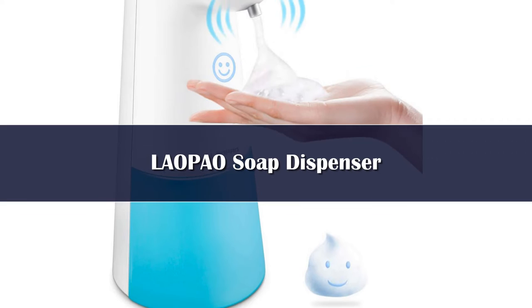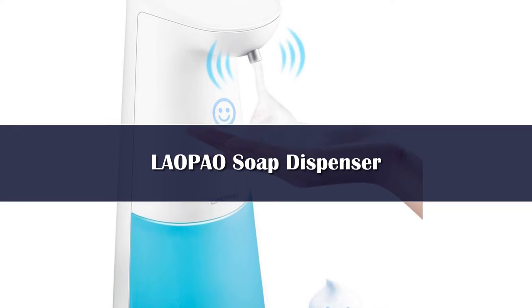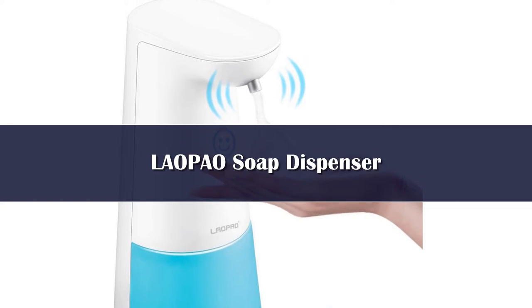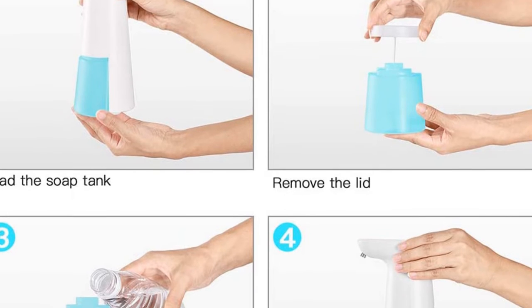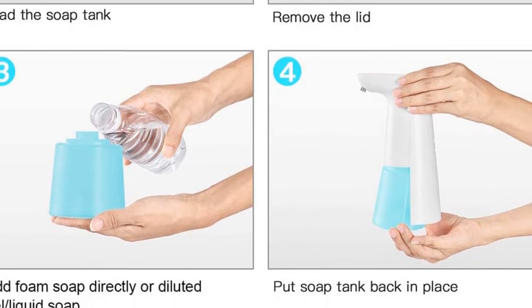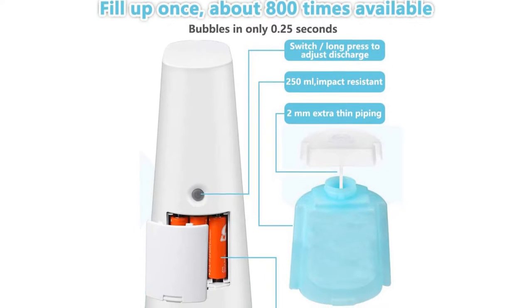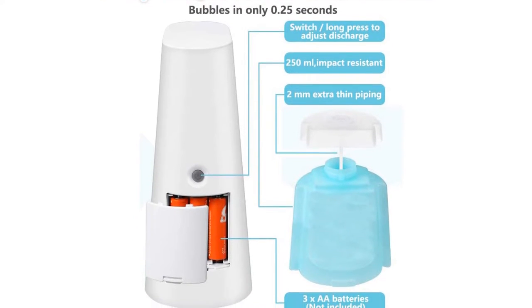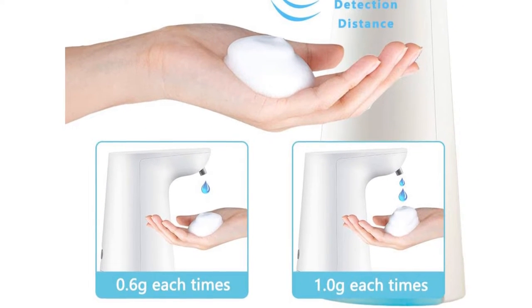Number 5. This dispenser is great to use with foaming soap, but you don't have to use a specialty soap to get the fun foam. Add a little purified water to regular liquid hand soap, and the Laopeo Touchless Soap Dispenser will foam it for you. You can also use this dispenser with foaming hand sanitizer. The soap compartment is clear to make it easy to see when it is time to fill. To fill the dispenser, simply pull out the soap compartment at the bottom. This keeps the Laopeo Dispenser core away from liquids and reduces the risk of the insides of the dispenser getting wet.